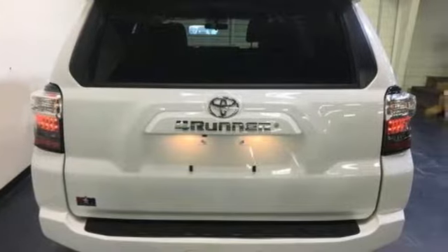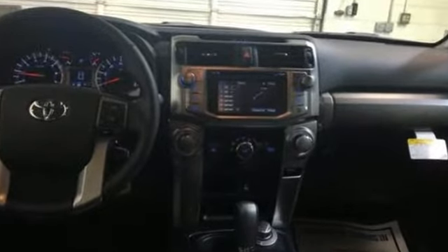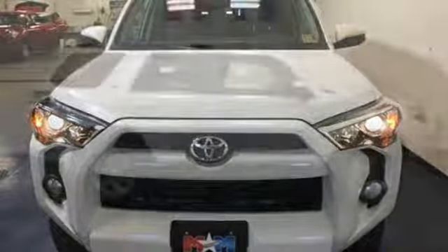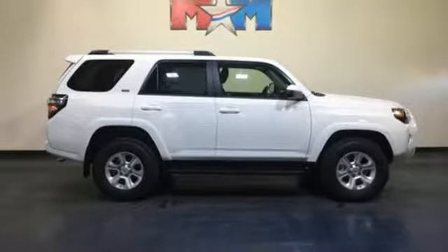Bluetooth streaming audio, leather steering wheel, AC power outlet, manual tilting steering column, V6 engine, aluminum wheels, gas pressurized shocks, and power heated mirrors.